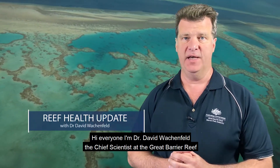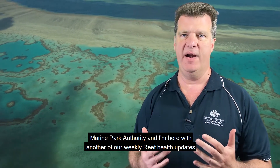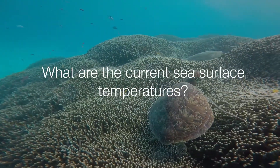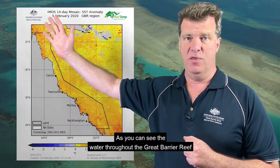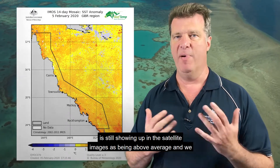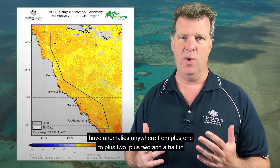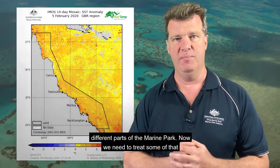Hi everyone, I'm Dr David Wackenfeld, the Chief Scientist at the Great Barrier Reef Marine Park Authority, and I'm here with another of our weekly Great Barrier Reef Health Updates. As you can see, the water throughout the Great Barrier Reef is still showing up in the satellite images as being above average, and we have anomalies anywhere from plus one to plus two, plus two and a half, in different parts of the Marine Park.